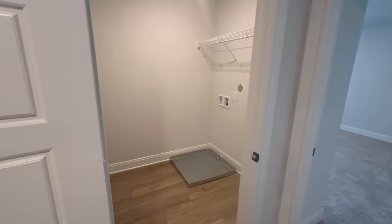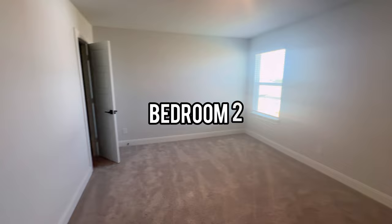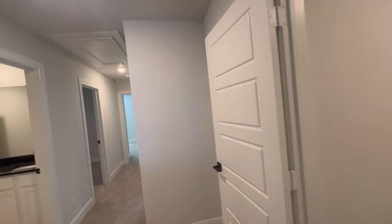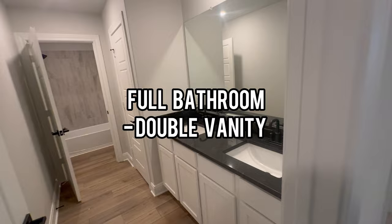Here's bedroom two with a walk-in closet. Here's a full hallway bathroom with a double vanity, tub and shower, and a linen closet.